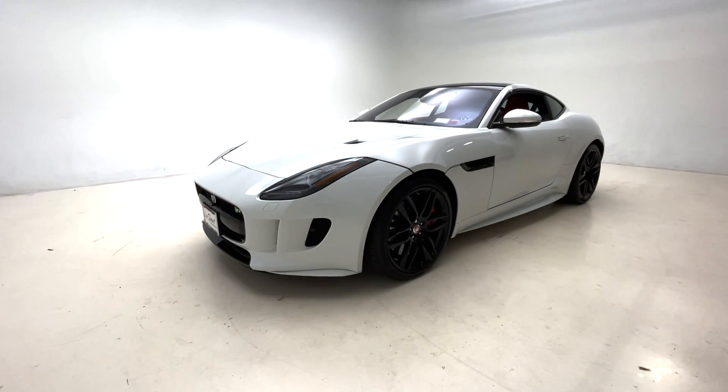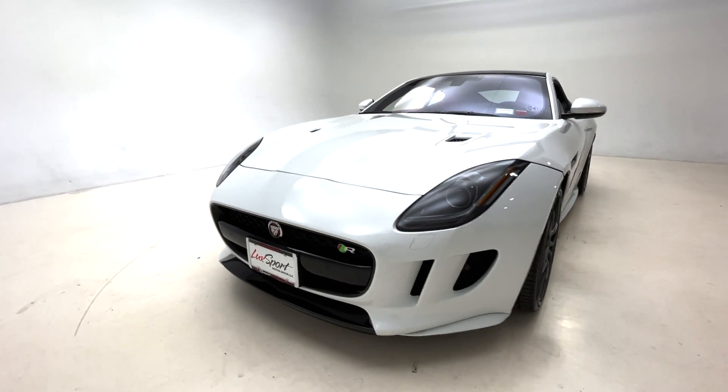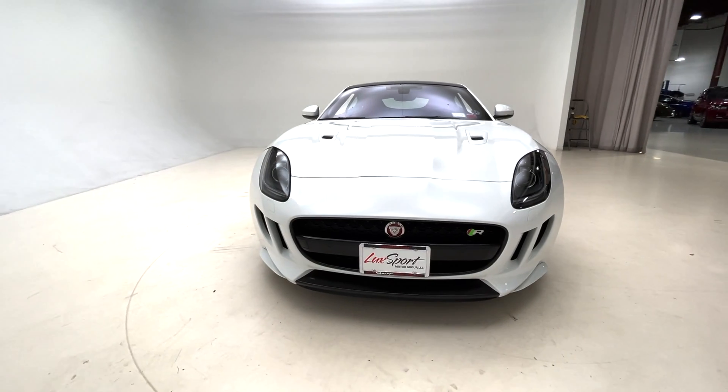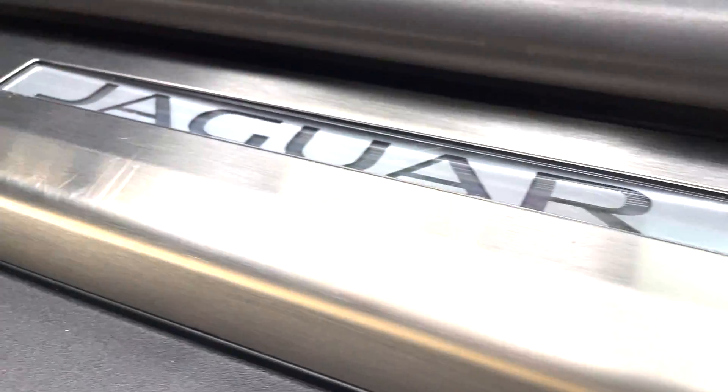Currently being offered for sale here by us at Luxport Motor Group is this 2017 Jaguar F-Type R Coupe, finished in Polaris white with a red interior and jet black stitching.